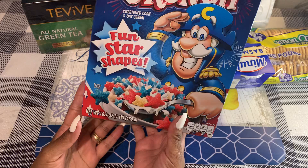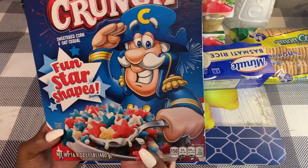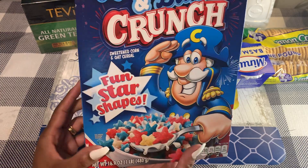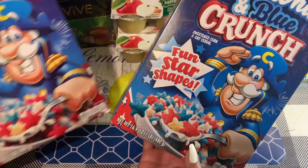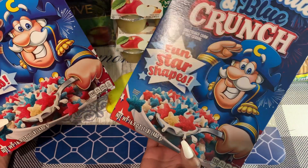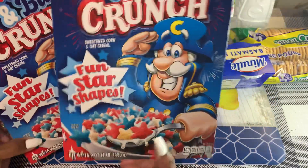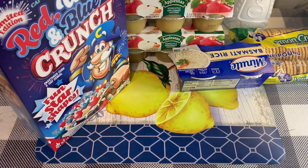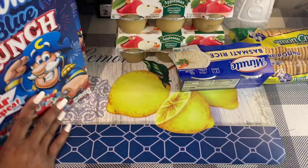They had a name-brand family size limited edition cereal — these are the red, white, and blue crunch cereal. It's a 16.9 ounce box. It looks like these were brought out for Fourth of July or something patriotic, limited edition. Got two of those; the date on these is January 27th of 2024.